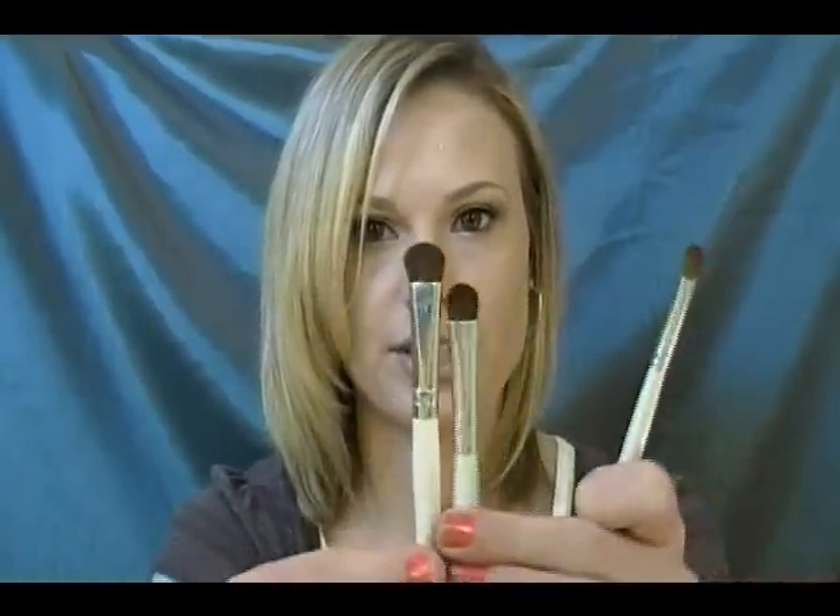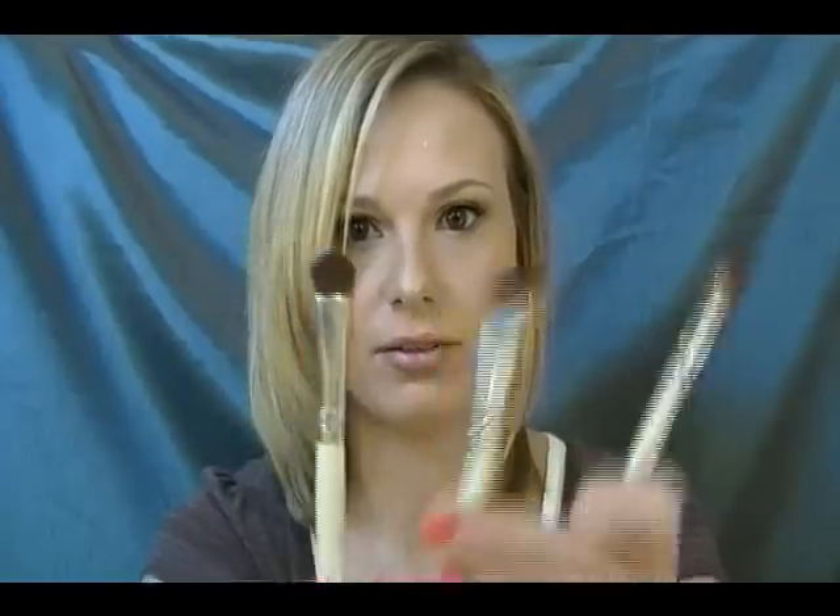This is the Professional Eyeshadow Brush, which is really comparable to the MAC 239, and I love this little brush for packing color on the lid. This is another Professional Eyeshadow Brush but it's a lot bigger — they come either small or big. I got both of these at the Dollar Store, and one's a little bit bigger and fatter, and one's a little bit smaller.